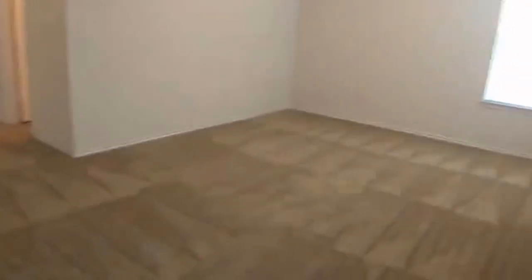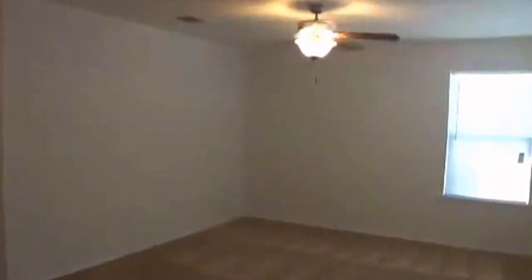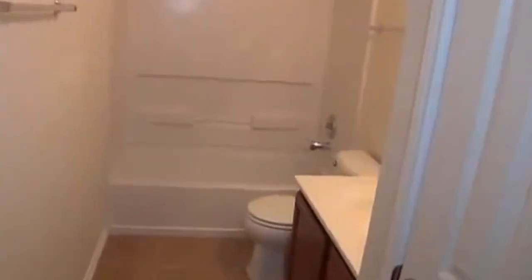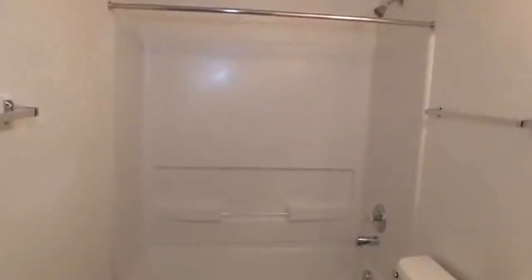Here we are upstairs — off of the master is the game room. Nice ceiling fan to keep you cool and save on your energy costs. We've got the hallway bathroom — again tile — with your linen closet, sink, and tub and toilet.